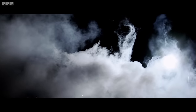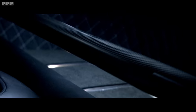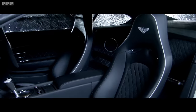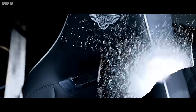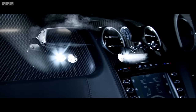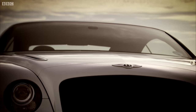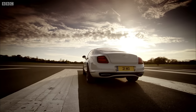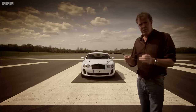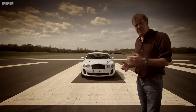First of all, it's been lightened. The rear seat has been replaced with air. The sofas up front are now racing buckets, trimmed in the Duke of Westminster's smoking jacket. And there is carbon fibre on the dash, rather than walnut. The result is dramatic, because that car weighs just two and a quarter tonnes — about the same as a three-bedroom terraced house.